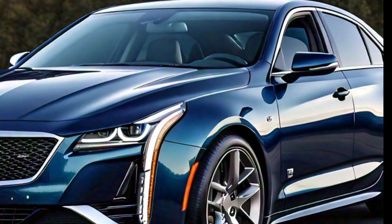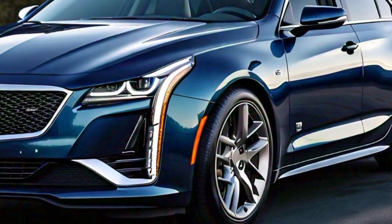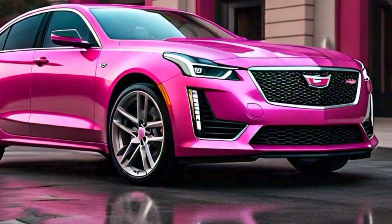One of the standout features of the 2025 CT4's exterior is the range of vibrant and elegant color options. Cadillac offers a variety of paint choices, from classic shades like black and white to more striking hues like red and blue. These colors complement the car's design and allow you to personalize your CT4 to match your style.